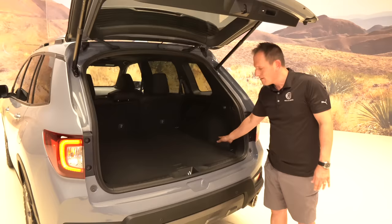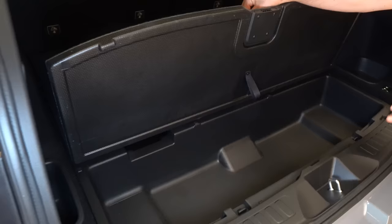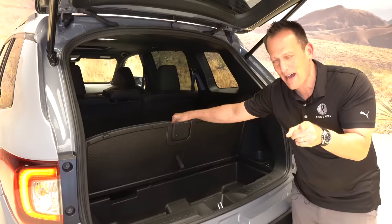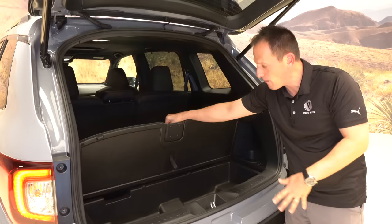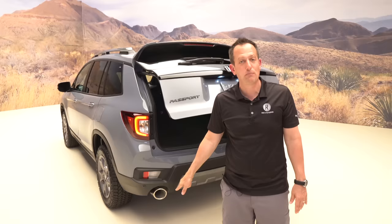There's also a storage area underneath the cargo floor — great for keeping things out of sight. The under-floor storage clips down securely while still leaving the main cargo area fully usable up top. With metal skid plates from the HPD catalog and these off-road all-terrain wheels, I can't wait to take this Passport off-road — but that'll have to wait for a future video.